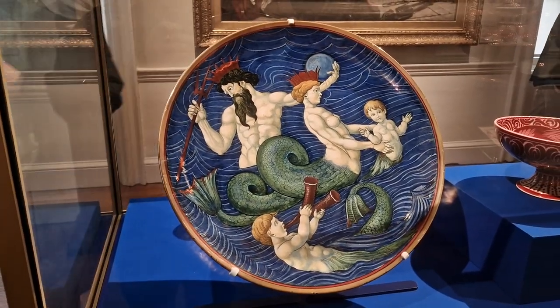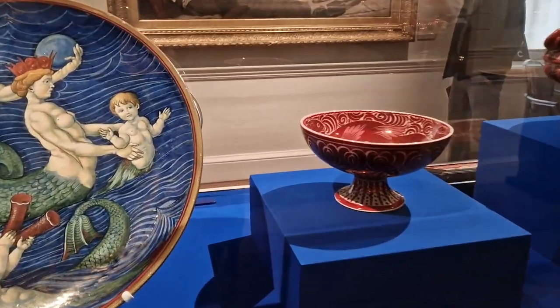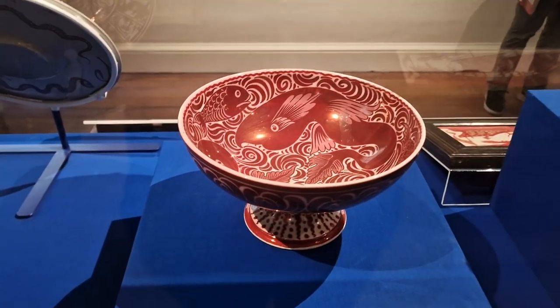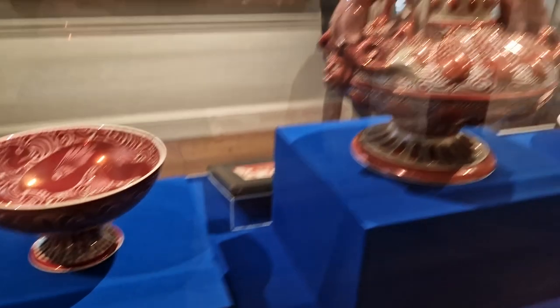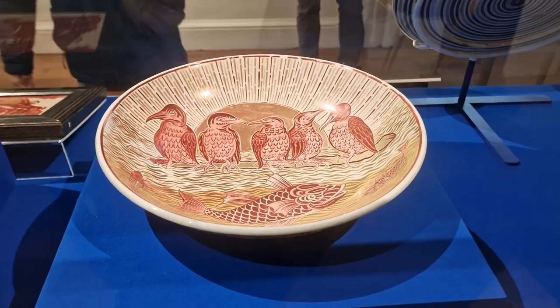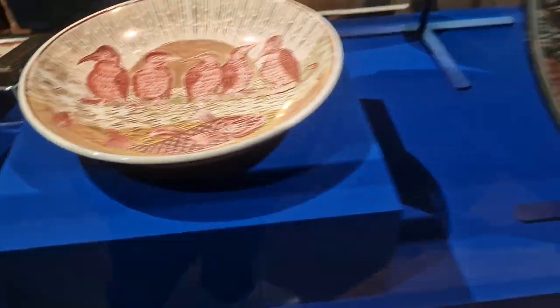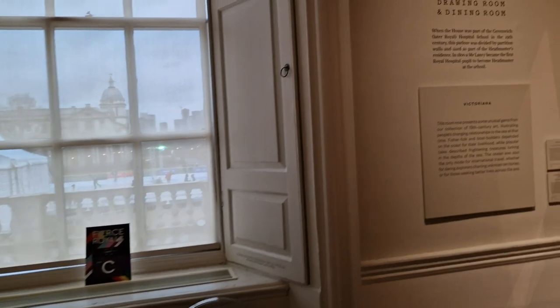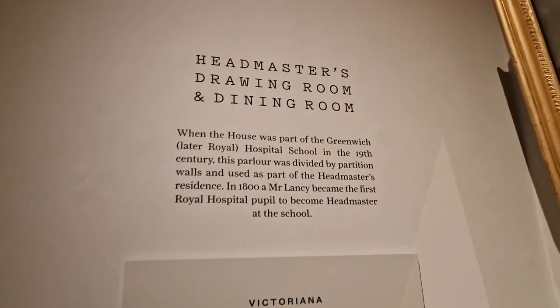That one is another one of my favourites — there's that bowl, there's Neptune. Is it Neptune? God of the sea, yes. Lusterware was a great big craze in the Victorian era — they went absolutely crazy over it. There's the drawing room and the dining room.